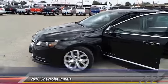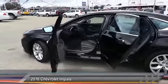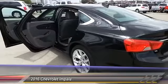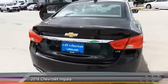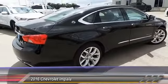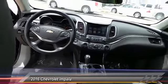2016 Impala. The Impala has been one of America's favorites for over 50 years. Enough said, and it is priced below $30,000. This vehicle has less than 30,000 miles. This beauty is sure to make you the talk of the neighborhood. So call or drop in for a test drive today.